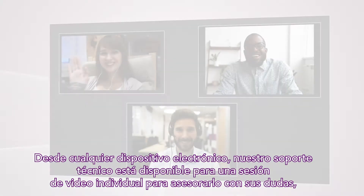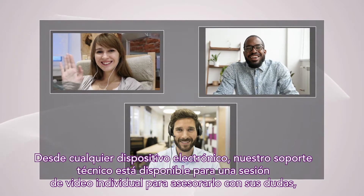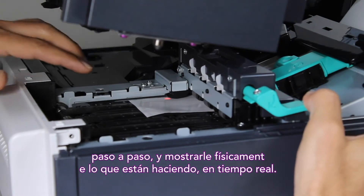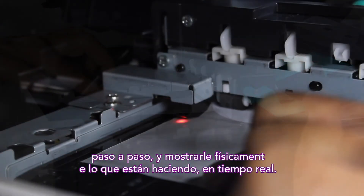From any electronic device, our technical support team is available to conduct a one-on-one video session, where they can easily walk you through your concerns step-by-step by physically demonstrating what they're doing in real-time.